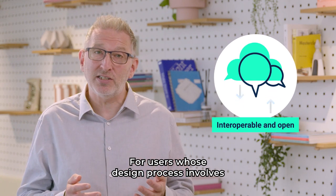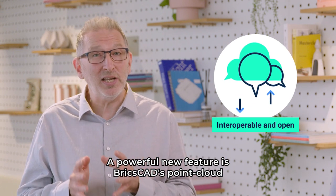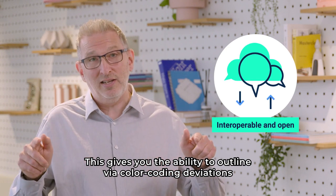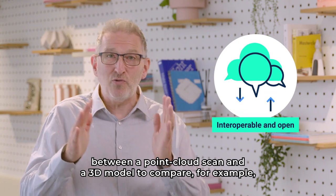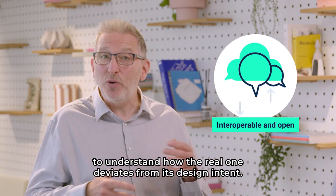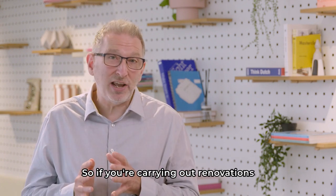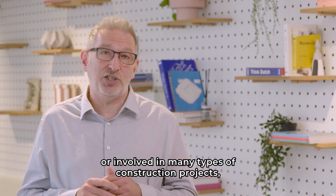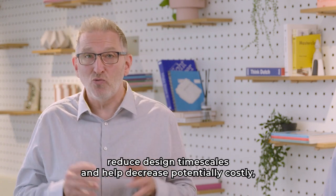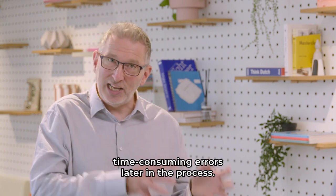For users whose design process involves point cloud scans of existing buildings, a powerful new feature is BricsCAD's Point Cloud Surface Deviation Analysis. This gives you the ability to outline, via color coding, to compare — for example — an as-built building with its BIM equivalent, to understand how the real one deviates from its design intent. So if you're carrying out renovations or involved in many types of construction projects, point cloud surface deviation analysis can really help improve the accuracy of your work, reduce design timescales, and help decrease potentially costly time-consuming errors later in the process.